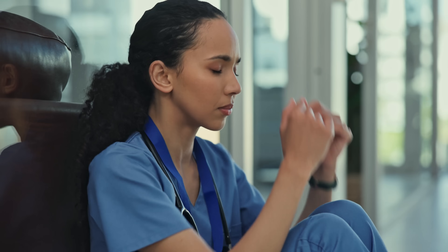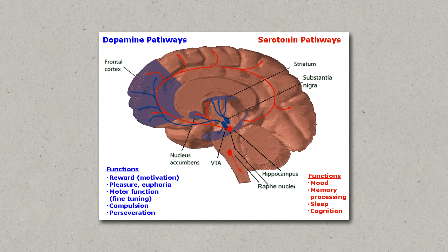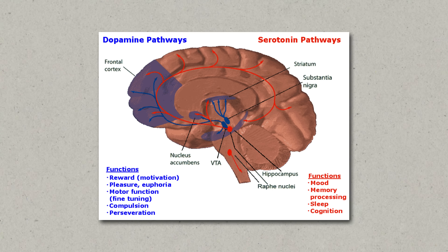Let me quickly recap what serotonin actually is. Serotonin is a neurotransmitter, meaning it helps send messages between nerve cells in the brain and body. It is often called the happy chemical since it contributes to feelings of well-being and happiness. While we know today that depression doesn't necessarily require a serotonin deficiency and that the processes behind it are more complex, serotonin is still a key player in feeling content and being emotionally stable.